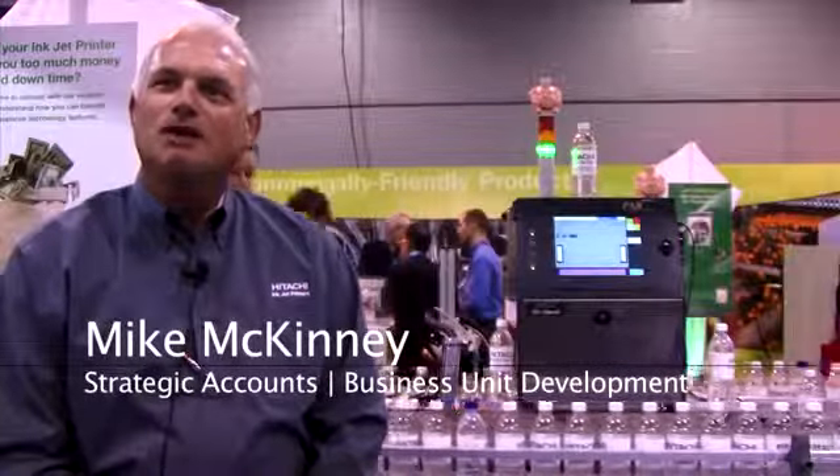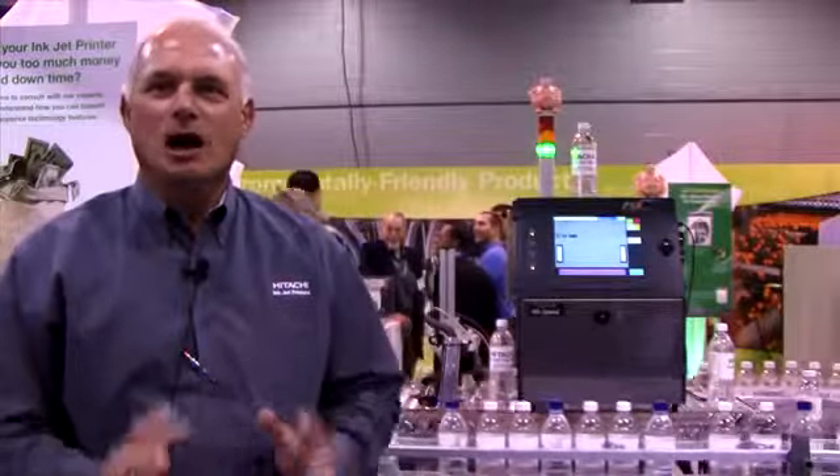My name is Mike McKinning. I'm with Hitachi America. Hitachi's been manufacturing inkjet printers for about 35 years. We're known worldwide for producing high quality equipment with very low cost of total operation.